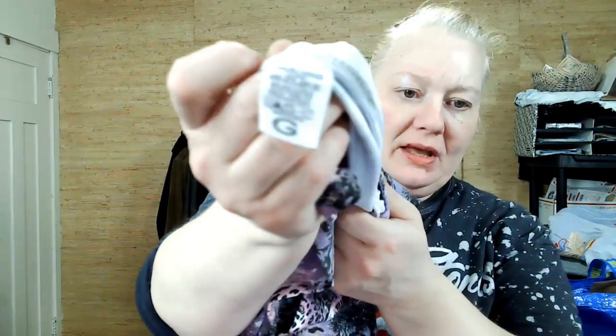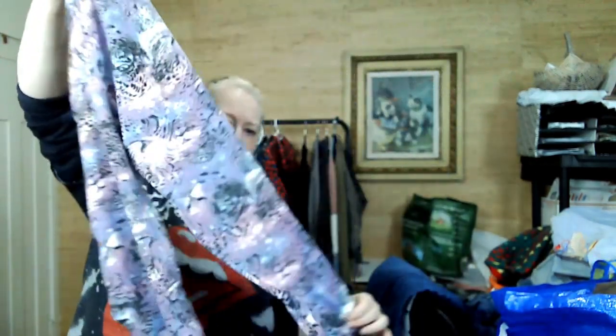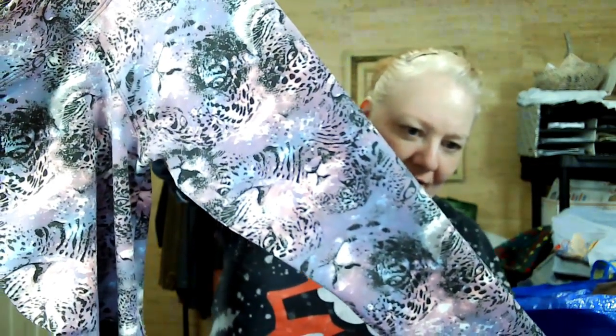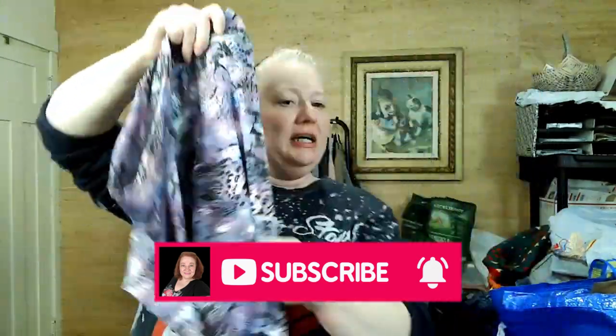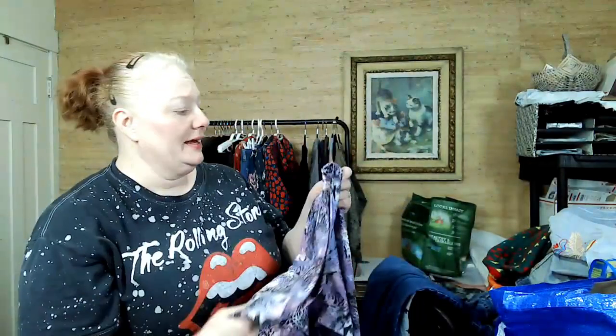I picked this purely for the print — it's made in Brazil, large, polyester. But look at this print! I'm calling it 'mystical cheetah.' I don't know exactly what it is, but I thought it looked cool. Someone's going to like it.